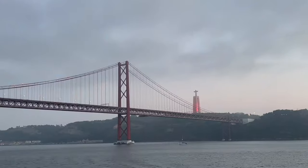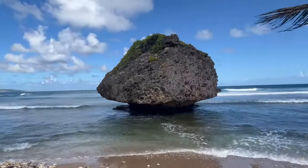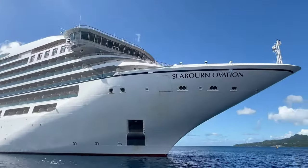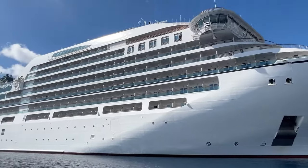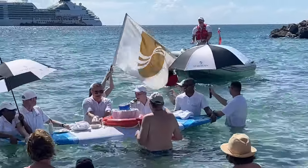Hey it's Luxury Travel Docs here today and welcome to the Seabourn Ovation. We boarded this mega yacht in Lisbon, Portugal, and we're taking a repositioning cruise to Barbados. The Seabourn Ovation was launched in 2018 and has a capacity of about 600 passengers and 420 crew. For this particular crossing we have about 473 passengers on board.